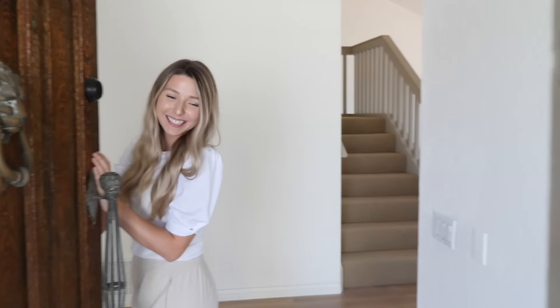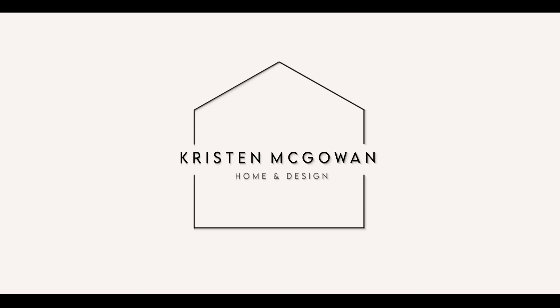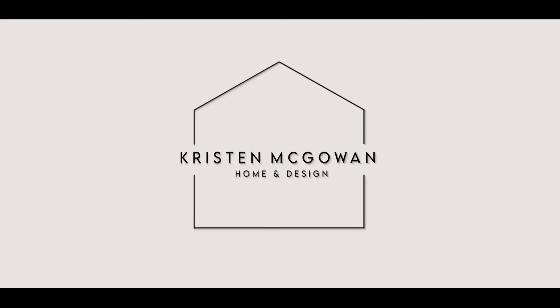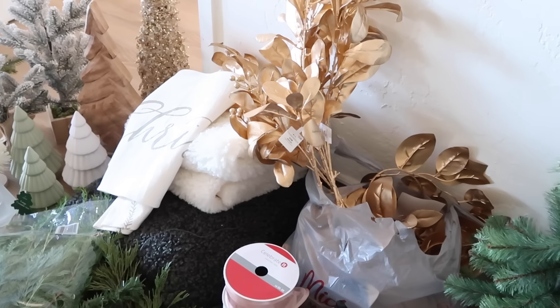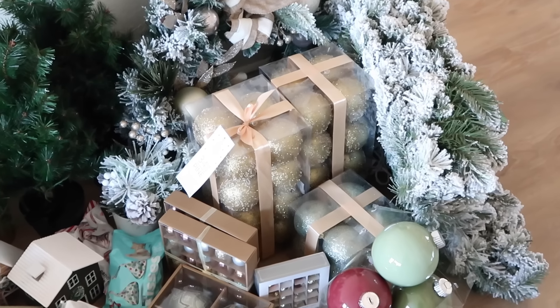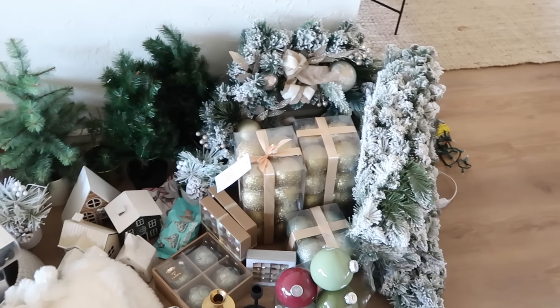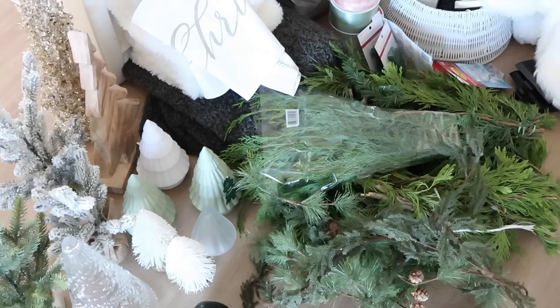If you enjoy watching and find this video helpful, make sure you give it a big thumbs up and hit that like button and let's go ahead and jump right into it. I'm Kristen, interior designer and home decor expert. I'm sharing all of my designer tips and tricks with you to help transform your house into the home of your dreams through DIY projects, affordable home decor, styling tips, and home organization. If I can do it, you can too. Let's make our homes look and feel their best.